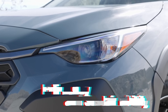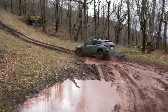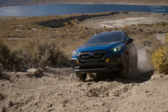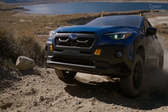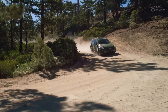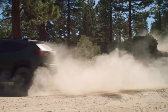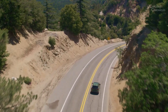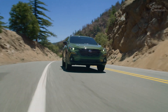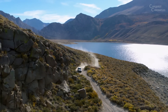In an era where environmental consciousness is becoming increasingly important, Subaru has taken steps to improve the Crosstrek's fuel efficiency without compromising its performance. The incorporation of hybrid technology is a notable highlight for the 2024 model, offering a plug-in hybrid variant that allows for shorter commutes on electric power alone. This not only reduces fuel consumption, but also contributes to lower emissions, aligning with Subaru's commitment to sustainable mobility solutions.